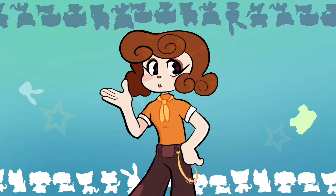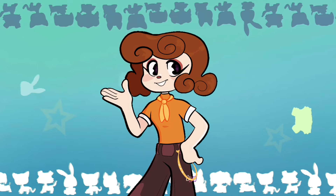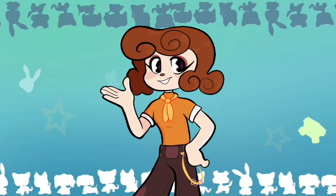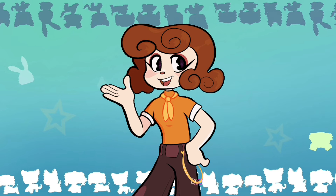A lot of you wanted to see some non-main 5 LPS, and I totally agree, because otherwise we'd be having a whole lot of dogs in this doll line. If you haven't seen the first video and you would like to see dolls of a cat, dachshund, and border collie, definitely go check that out.